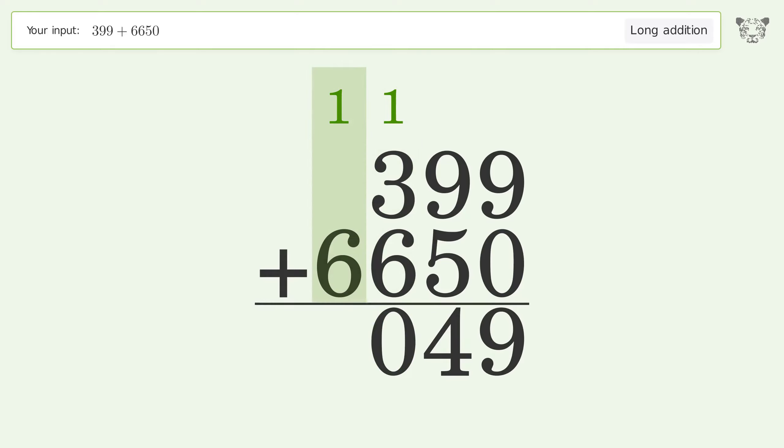1 plus 6 equals 7, and so the final result is 7049.